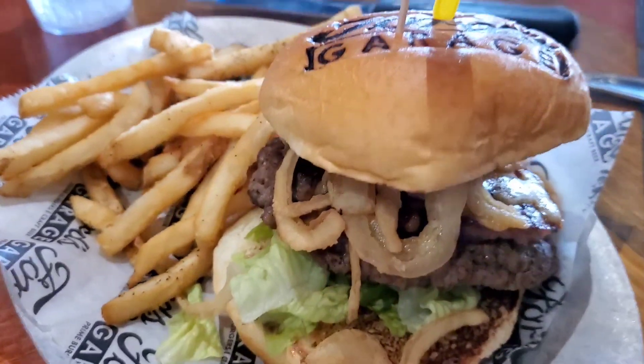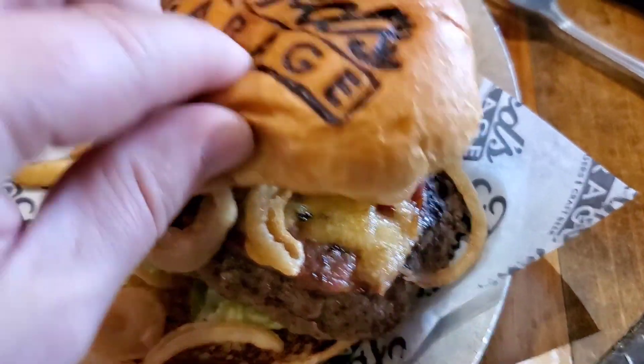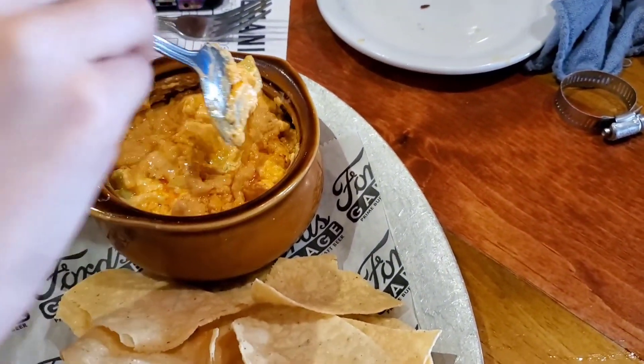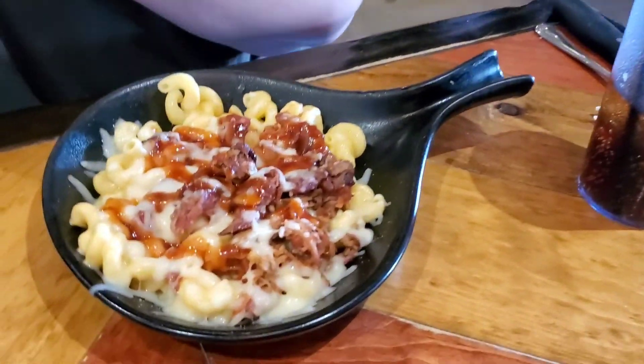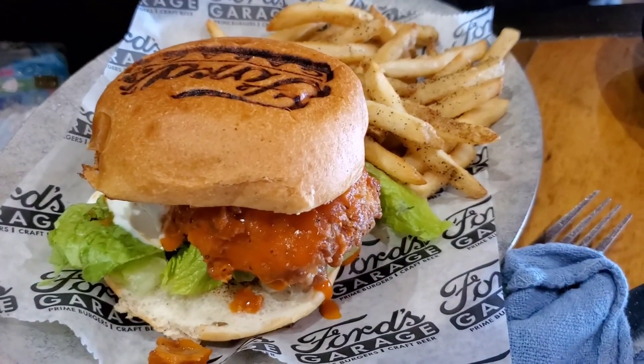I decided on the barbecue brisket burger — it's got brisket, bacon, cheese, onion, and straw things. What do you get? Buffalo chicken dip. What'd you get? Pulled pork mac and cheese. What'd you get, Maggie? I got a buffalo chicken sandwich. Let's try it.